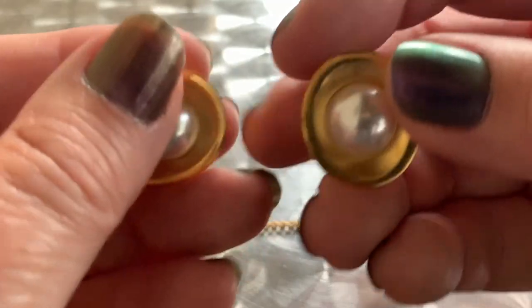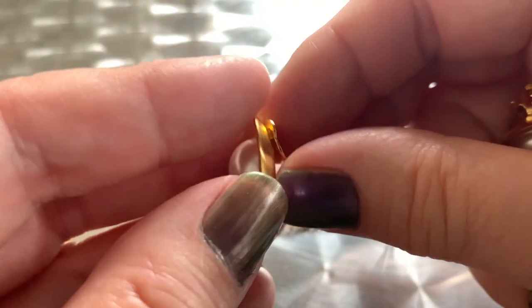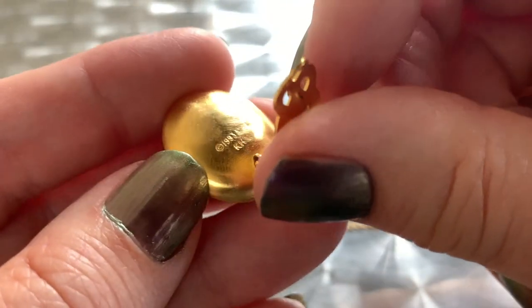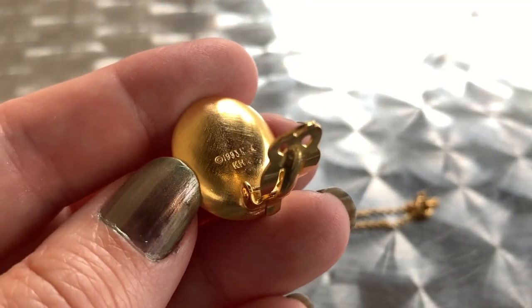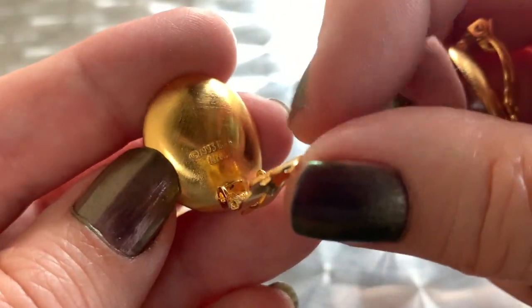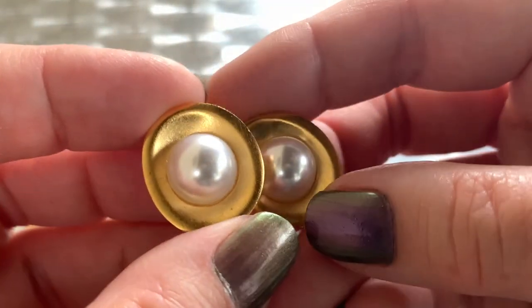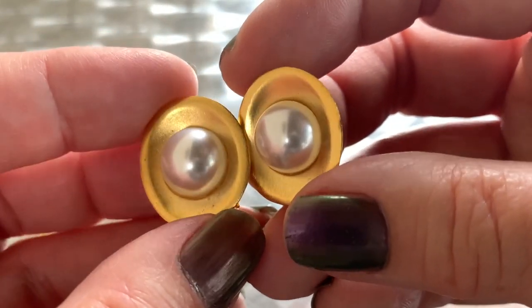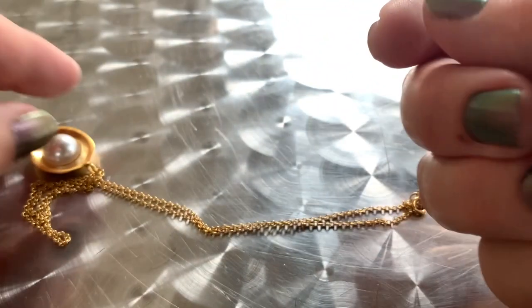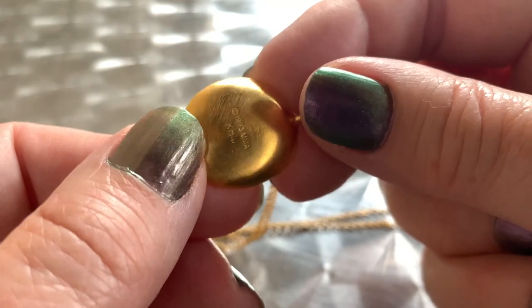This also came with matching earrings. These weren't a lot of money — the clip-on earrings were 25 cents and the necklaces were a dollar. I just love these; they're so elegant looking. I wonder what work in the museum these are based on.